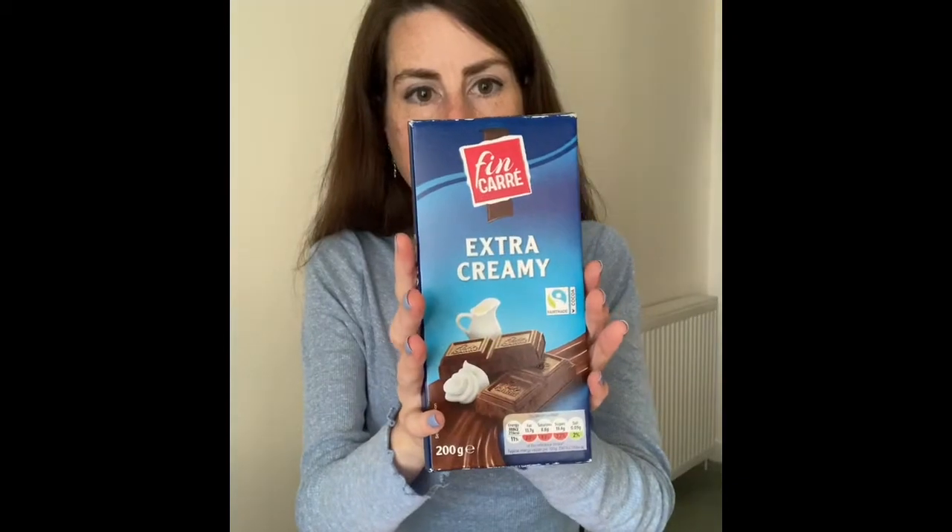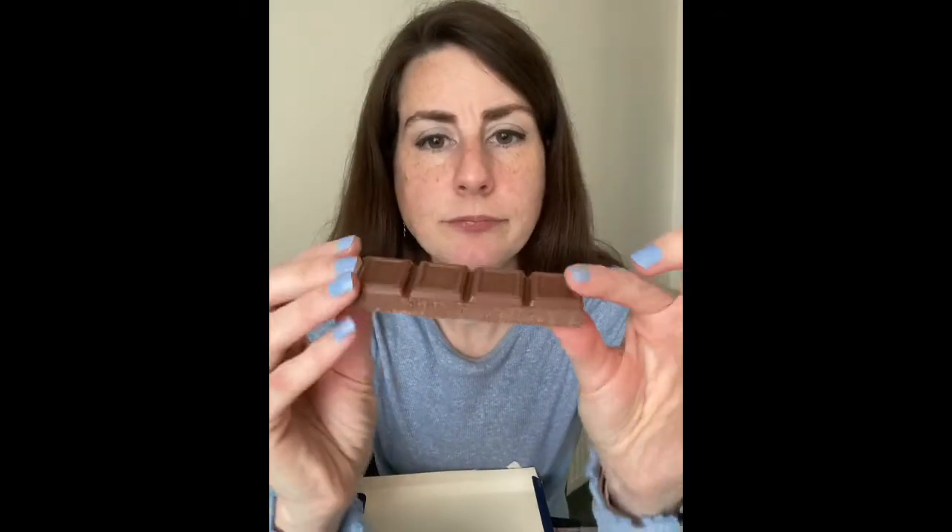I'm now going to move on to the supermarket brands, starting with Lidl. I haven't actually had this before I don't think — it's very, very chunky. Dairy Milk is the only one that's had a really intense chocolate smell to it so far. I would say that this chocolate does taste cheap. It's not horrible, but it doesn't have the creaminess, richness, or sweetness of the Galaxy and the Dairy Milk. Milka is also in my opinion better, but if you want a cheap chunky bar of chocolate, you know.